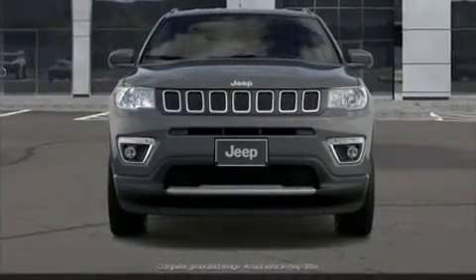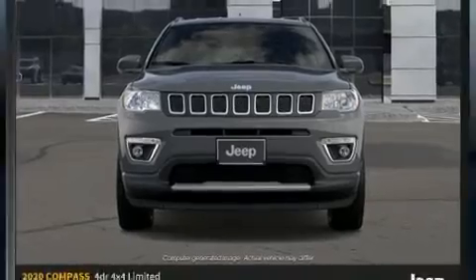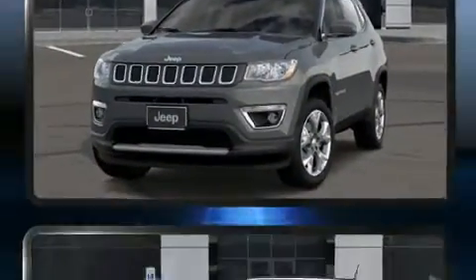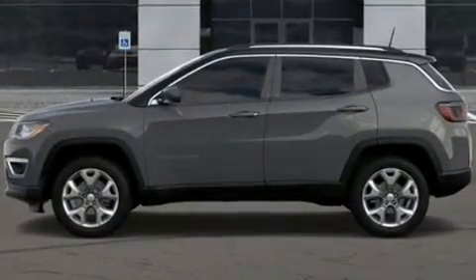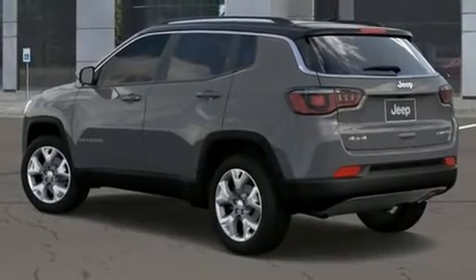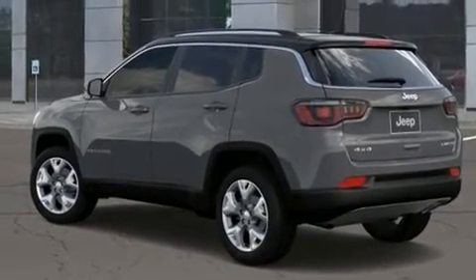Load your family into the 2020 Jeep Compass. It features four-wheel drive capabilities, a durable automatic transmission, and a 2.4 liter four-cylinder engine. Jeep prioritized practicality, efficiency, and style by including a tachometer, a trip computer, and an automatic dimming rearview mirror.